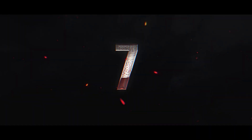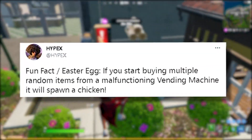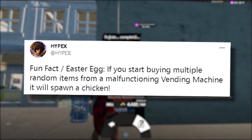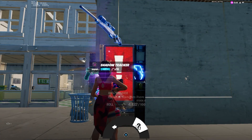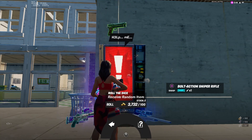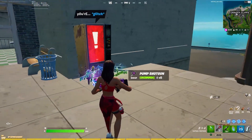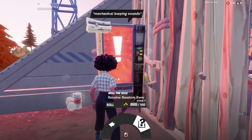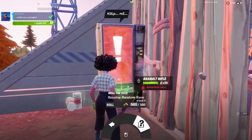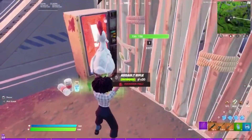For Easter egg number seven: according to Hypex, if you buy a bunch of items at a malfunctioning vending machine, it will actually spawn a chicken. These vending machines spawn completely randomly every game. I tried it myself and didn't get a chicken, but I did get two exotics — which I didn't realize I could drop. However, someone replied to Hypex showing that it did work for them, so it's maybe just a really low percentage chance. Definitely be on the lookout for these vending machines next time you're in a match.